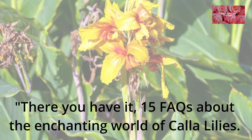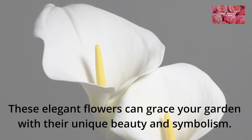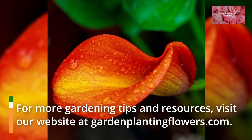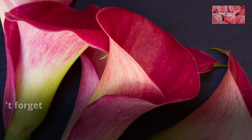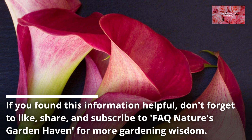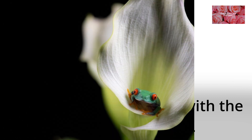There you have it, 15 FAQs about the enchanting world of calla lilies. These elegant flowers can grace your garden with their unique beauty and symbolism. For more gardening tips and resources, visit our website at gardenplantingflowers.com. If you found this information helpful, don't forget to like, share, and subscribe to FAQ Nature's Garden Haven for more gardening wisdom. May your garden bloom with the grace of calla lilies!